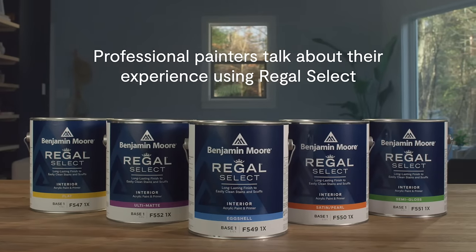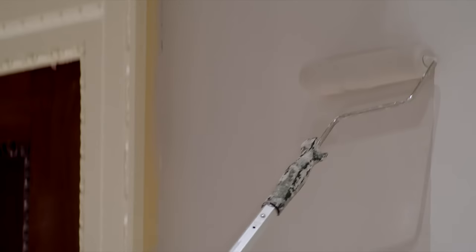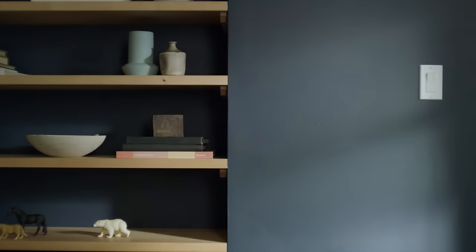With this new Regal Select, you don't fight with the paint — really, really smooth. Sometimes other paints, it's kind of heavy. I feel the formula on this new Regal Select is just perfect. And the coverage on one coat seemed to be really nice.